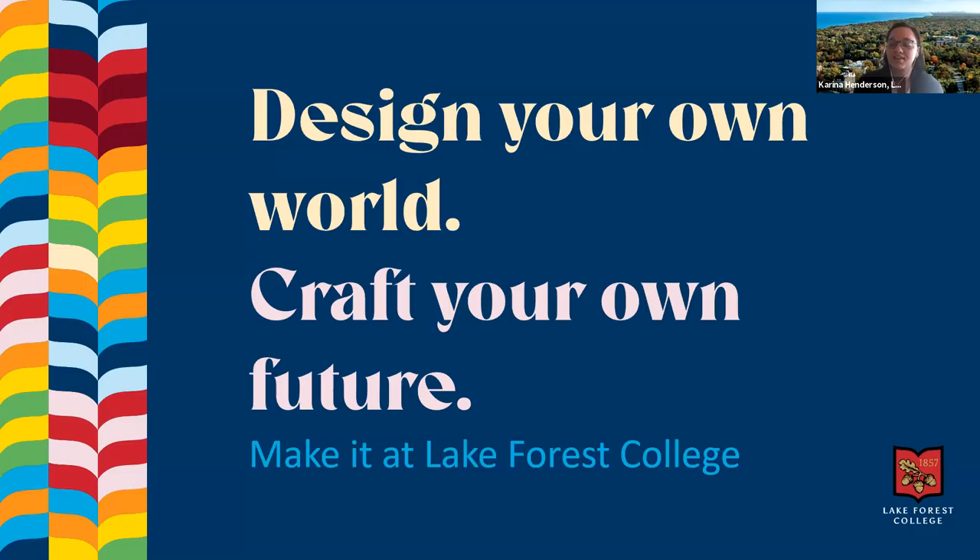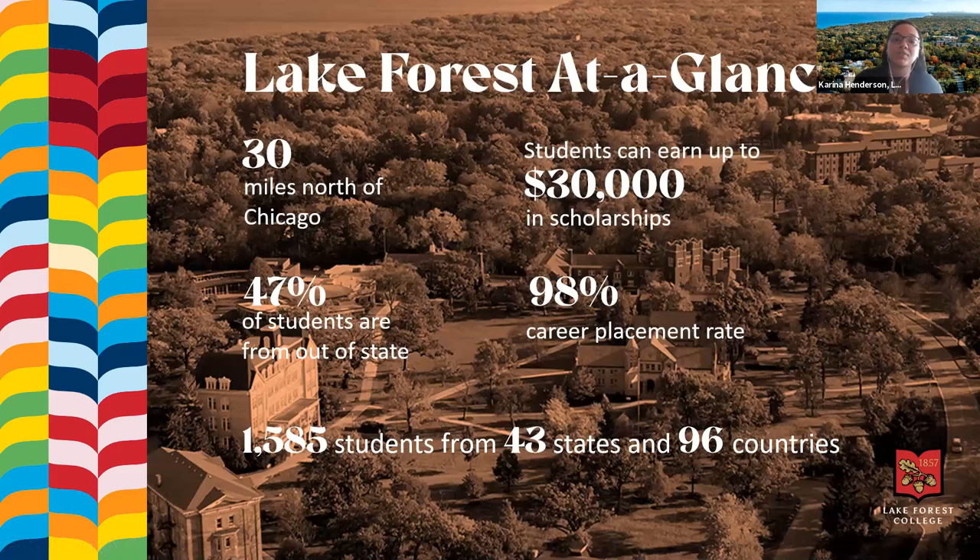Thank you, Hope College. Up next, we have Lake Forest College. My name is Karina Henderson, an admissions counselor at Lake Forest working with students throughout Chicago. Lake Forest is a small private liberal arts college 30 miles north of Chicago, in the neighborhood of Lake Forest itself. We normally sit just under 1,600 students every year from almost every single state in the US and almost 100 different countries. About half of our students come from outside of Illinois.